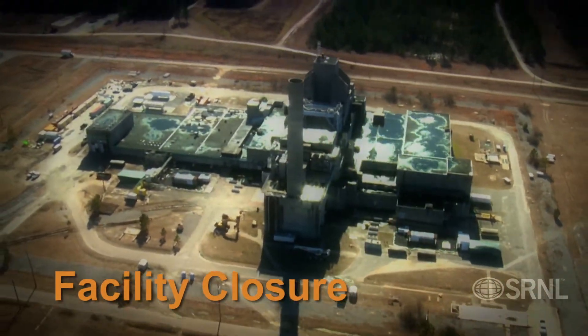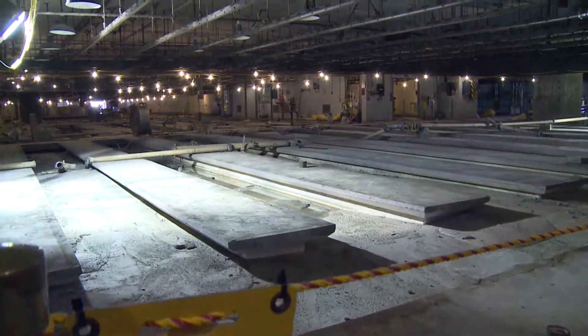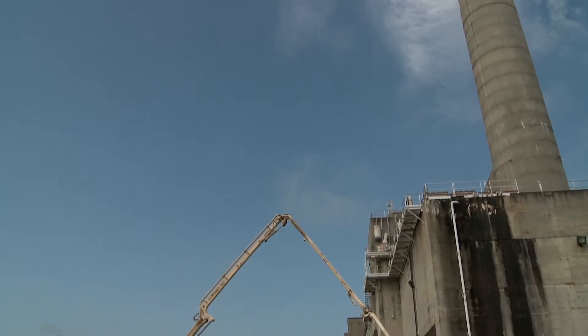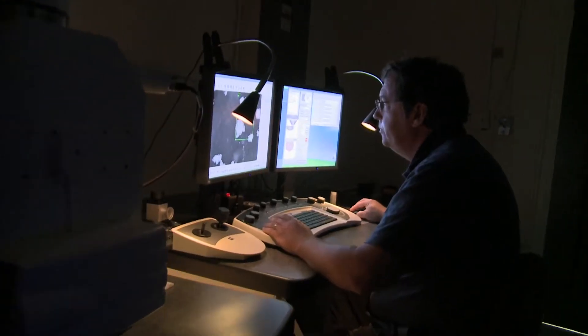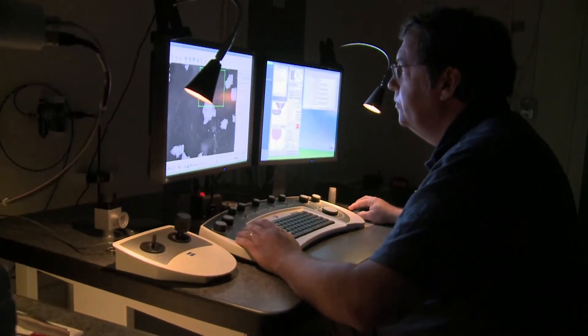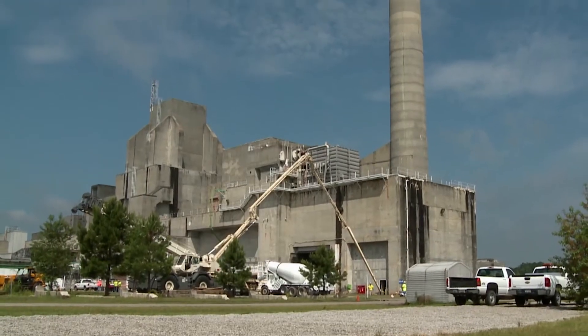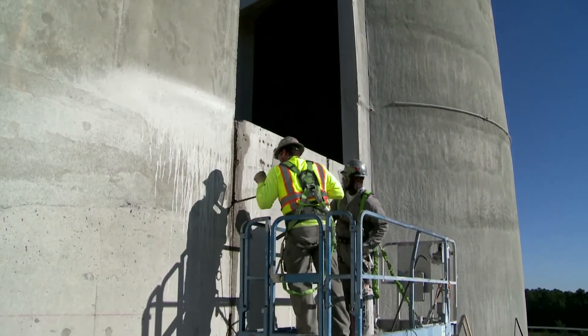SRNL applied research has also been a cornerstone of innovative in-situ deactivation and decommissioning of the P&R reactors. To reduce costs and improve efficiencies, scientists developed 3D CAD models and tested grout compositions to help execute the closures, helping establish a new roadmap for closing facilities around the complex.